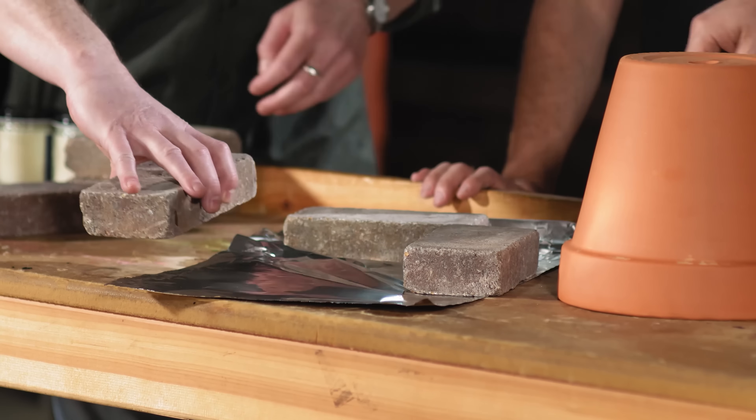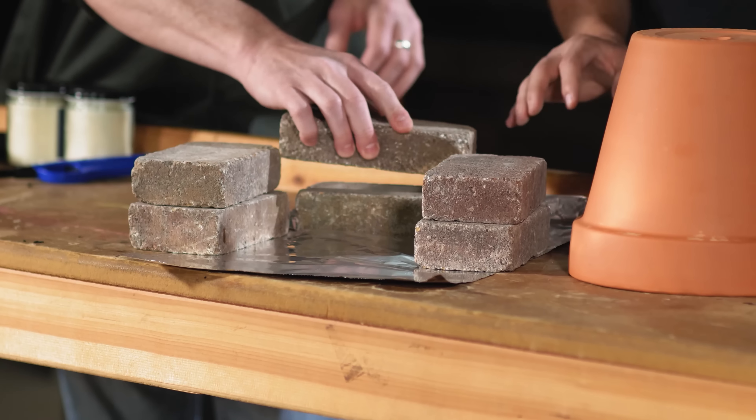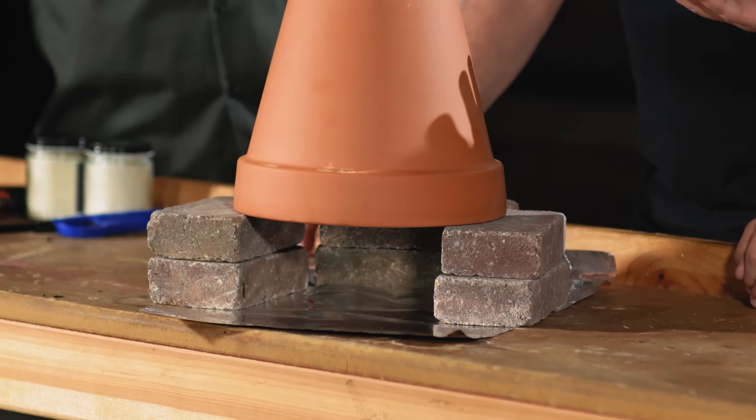Set the brick there and just go ahead and do two layers for me. Just like so. Then let's set the pot on top to see if we got the measurements correct.